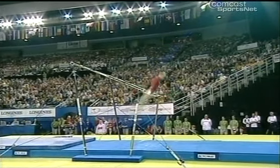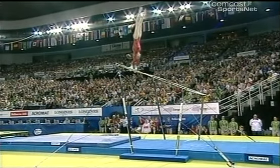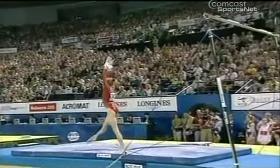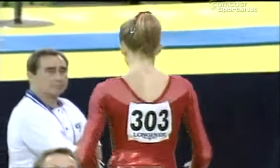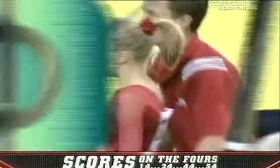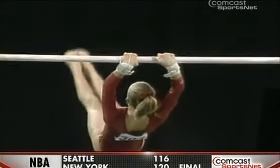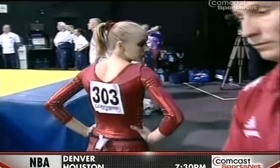Beautiful — stepping in to spot her. This is really good work. She's hitting all her handstands, so the judges can't take anything there. Her legs and arms are so long — it makes bars look phenomenal. She's unique in that she looks more like a rhythmic gymnast. Her mother, Ana Kocheneva, was the world champion with clubs in rhythmic gymnastics, so she has the physique of her mother and the daring acrobatic skill of her father — a perfect combination.